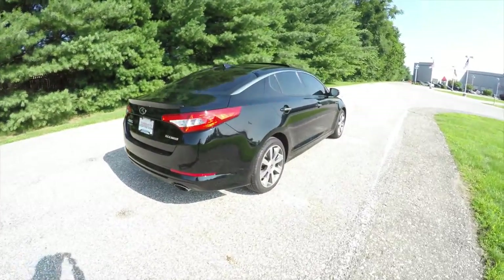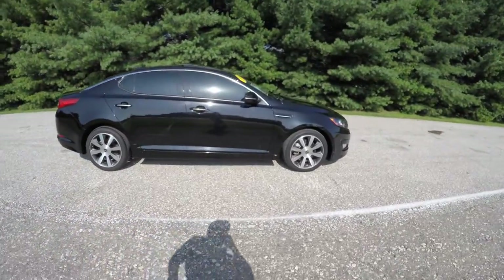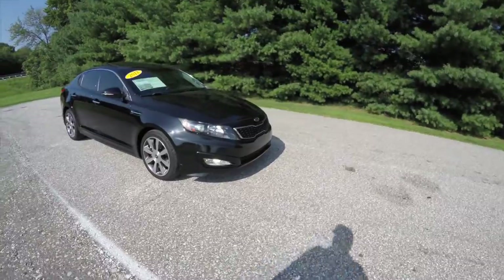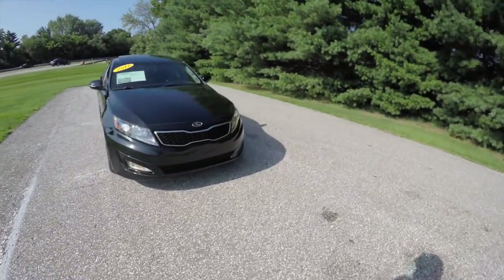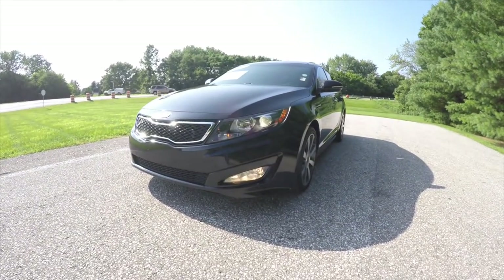This concludes our quick walk-around look at this 2012 Kia Optima SX. If you have any questions or would like to see this vehicle, please contact our showroom. One of our friendly sales staff would be more than happy to answer any questions that you may have. Thanks for watching.